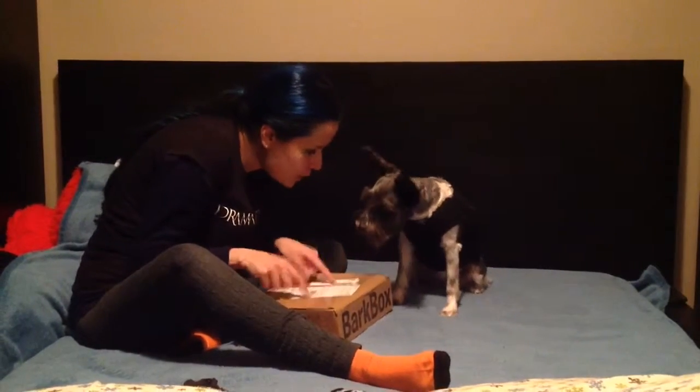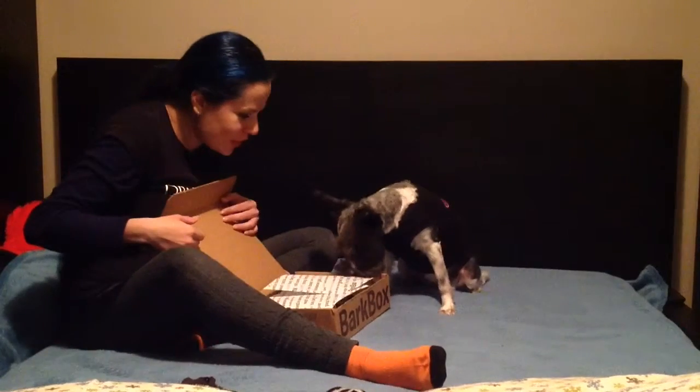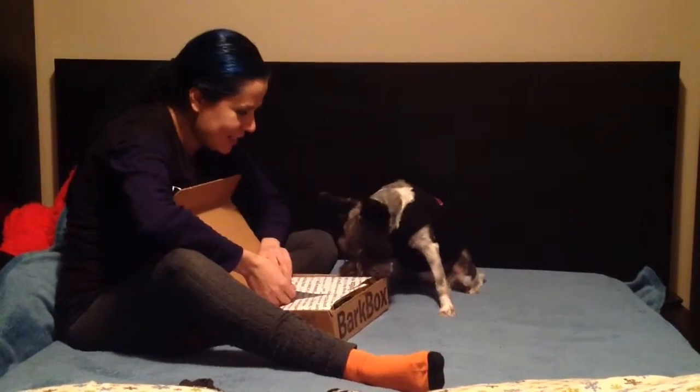Hi everyone! We are again here to reveal the bad box. Now is the month of November and we are going to check it out. Are you excited? Where is your box? Are you ready to see what is there? Ready?